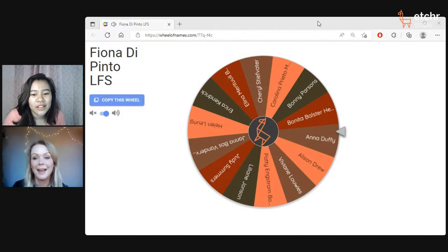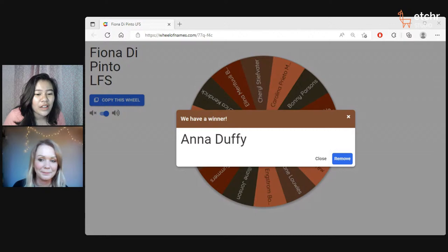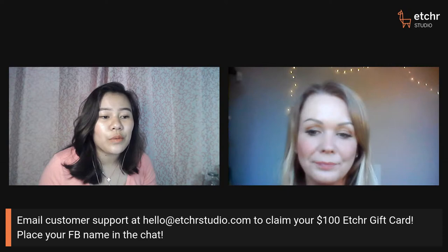It's Anna! Congratulations! Anna Anadafi has been posting in the chat, so that's great. To claim your prize, please email hello@etcherstudio.com — I'll post that in the chat too. Congratulations, you've won a hundred dollar gift card from Etcher Lab!